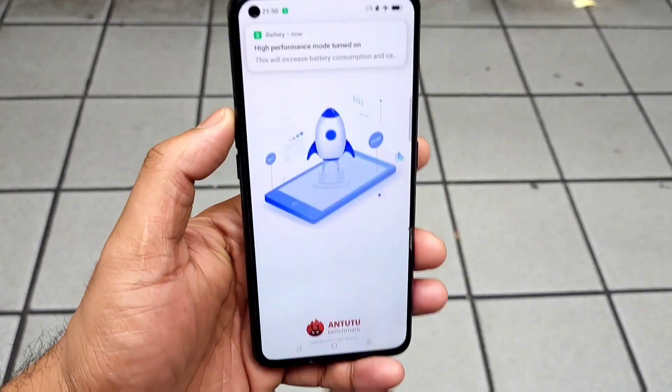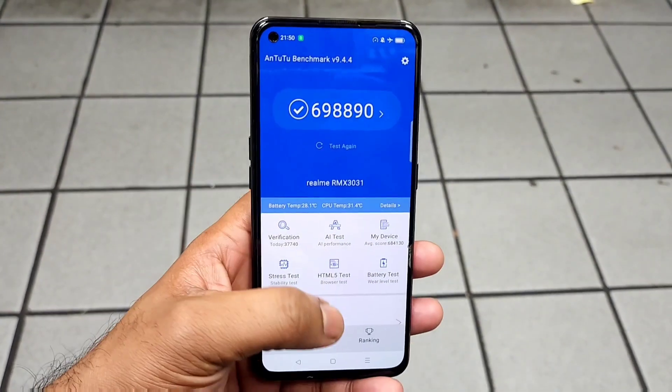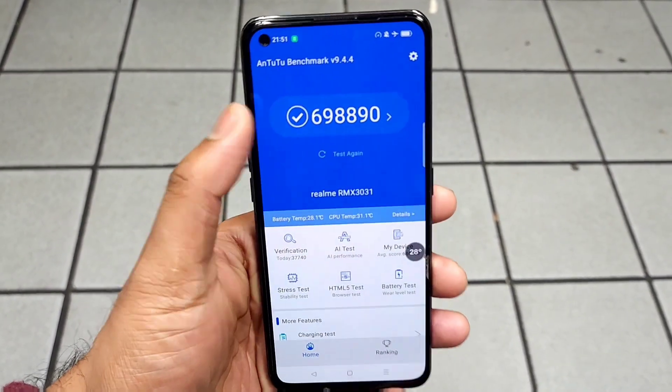Let me open the benchmark test application and get ready to start the test. Right now at the beginning the temperatures are about 28 degrees Celsius.